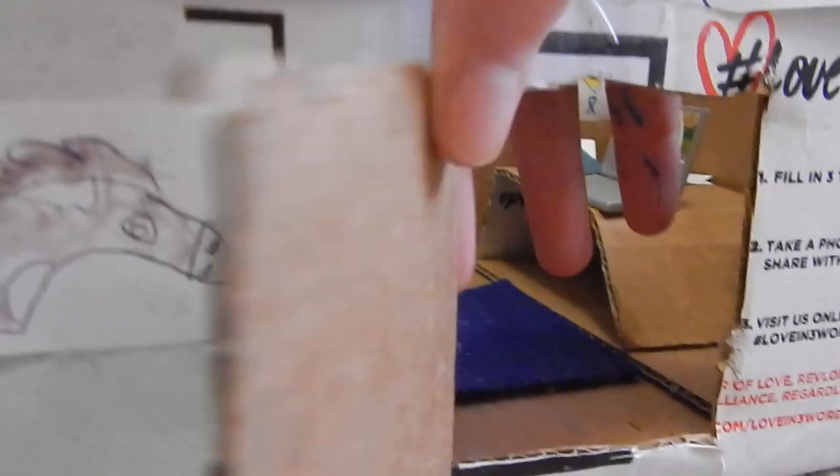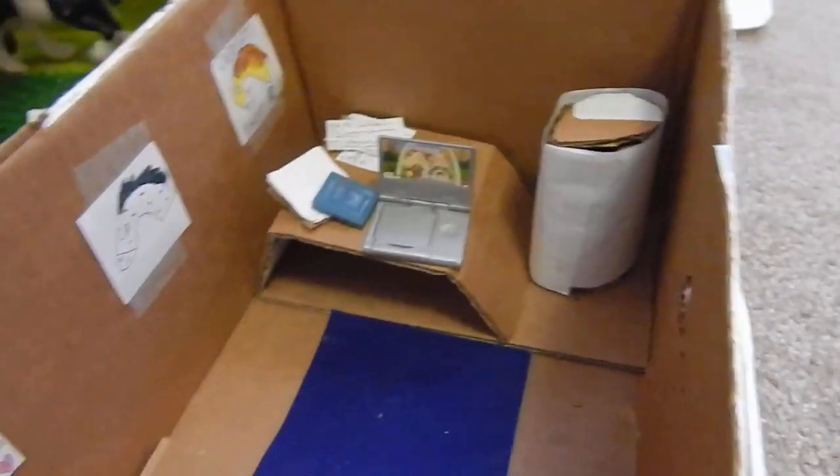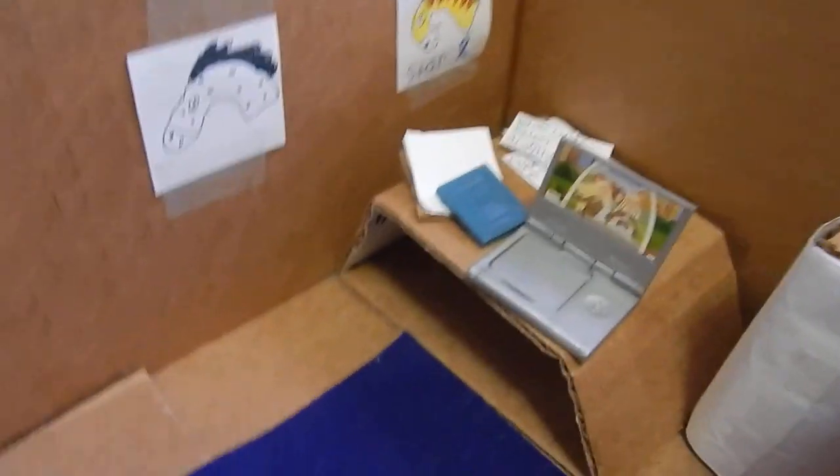The office door opens and closes, and that's what the inside looks like. There are some horse pictures, a desk that's pretty messy, a trash can, and there's also a rug in there.